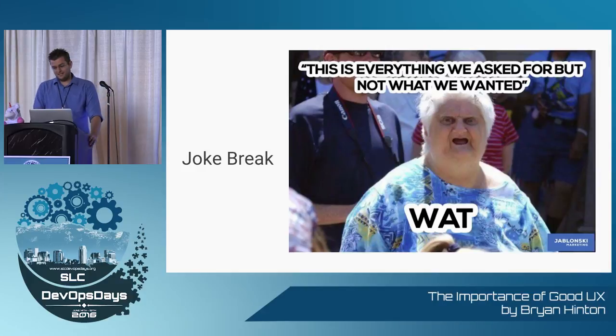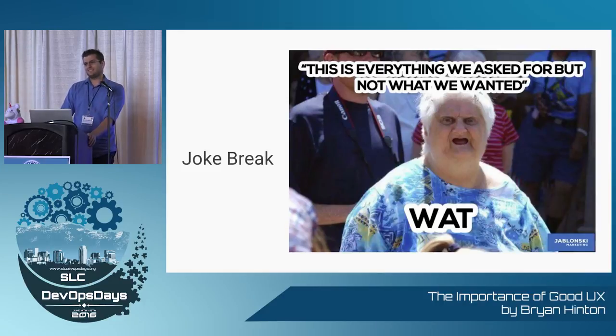First joke break. This is what it feels like when your user experience sucks. You give them everything, you check all the boxes, this is what you want — and they still hate it.